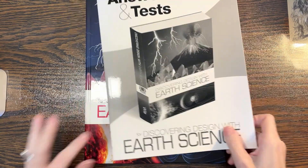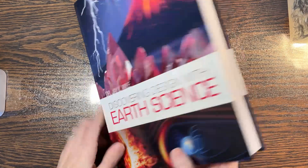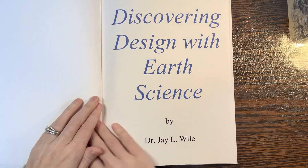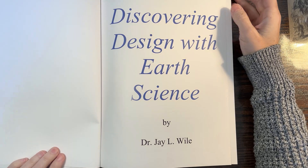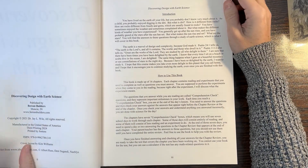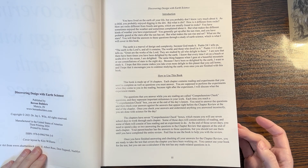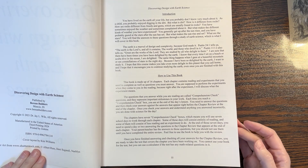Let's take a look at the book. It's a nice hardback, pretty substantially thick. Let's take a quick look at what the chapters are going to cover. There are 16 chapters and it contains reading and experiments.